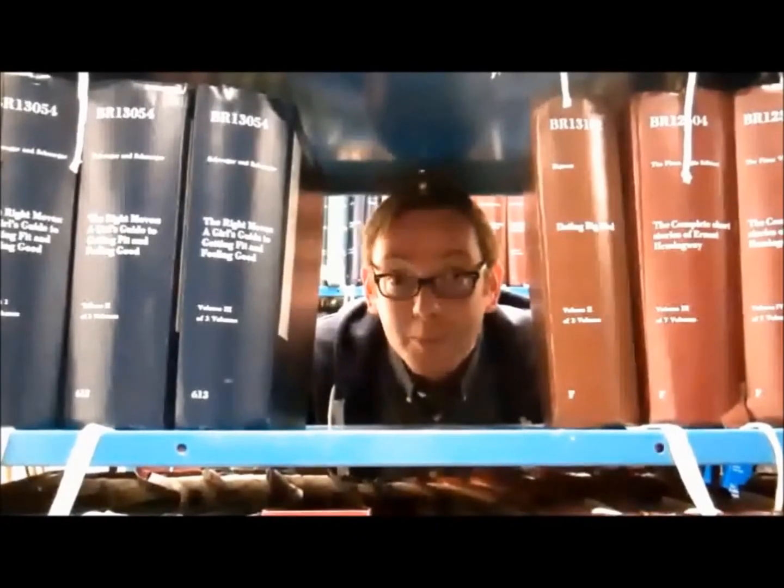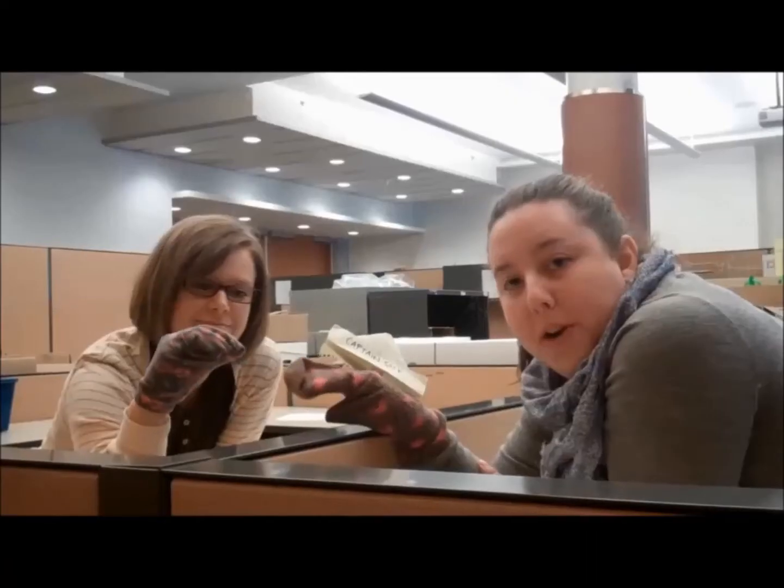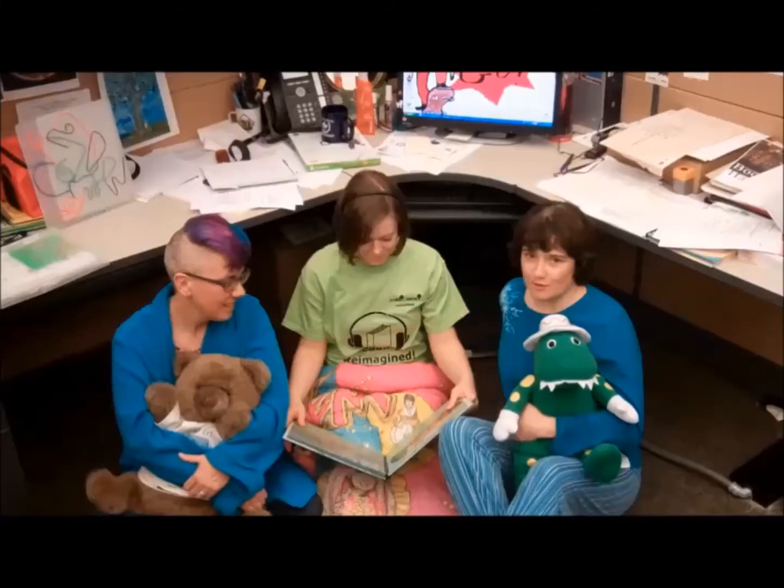We don't have book displays, funky carpets, or tiny furniture. We don't have puppet theaters, story time, or sleepovers at the library. We check in with kids by email, but since we don't have a library where we do programming, unless they contact us, we don't always know if they're participating over the summer.